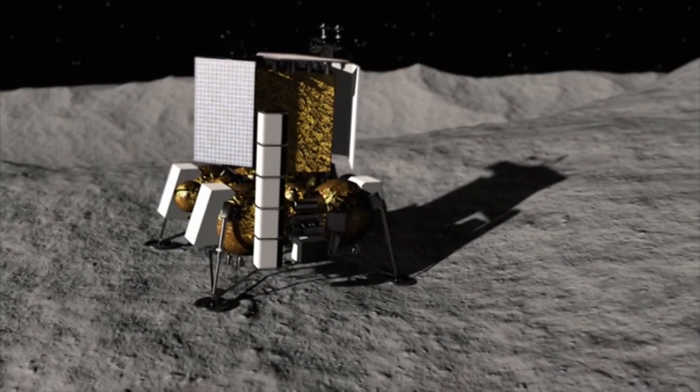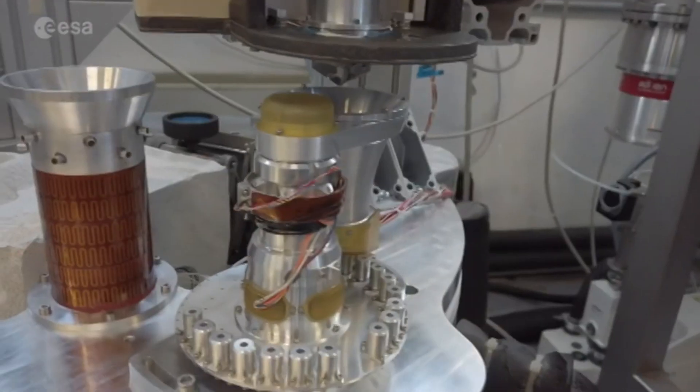A sample will be collected through a sample room and delivered to the Italian and Russian devices through a robotic arm. The sample will then be analyzed and the data sent to scientists on Earth.